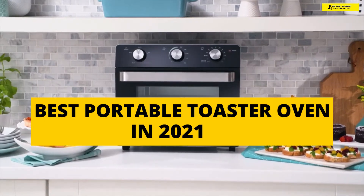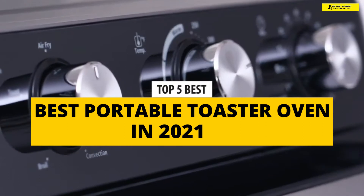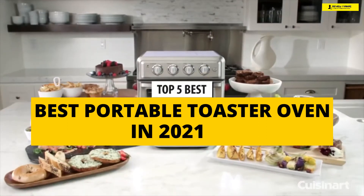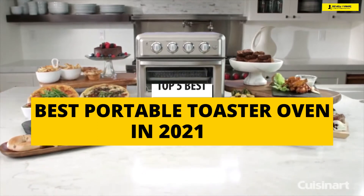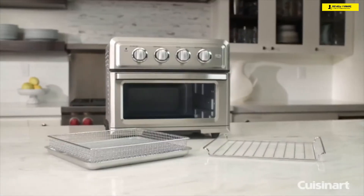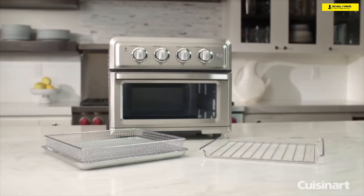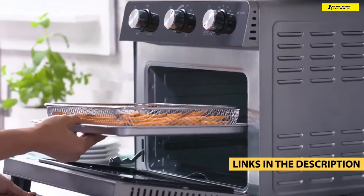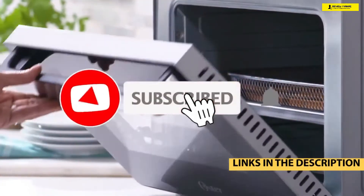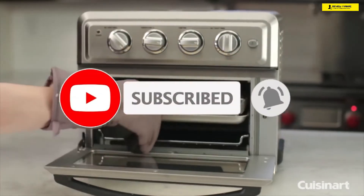What's up guys, today's video is on the top portable toaster ovens in 2021. Through extensive research and testing, I've put together a list of options that will meet the needs of different types of buyers, so whether it is price, performance, or a particular use, we've got you covered. For more information on the products, I've included links in the description box down below, which are updated for the best prices.